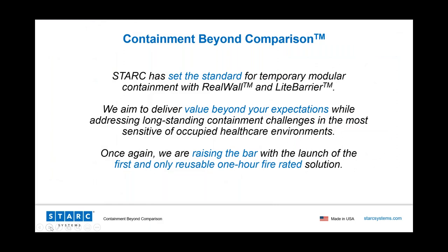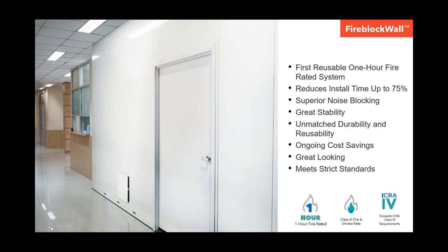Stark has been the leader in temporary containment for years, and we're the only company that can offer you multiple temporary containment solutions to fit your needs. We are relied on by top contractors and healthcare facilities across the country in all 50 states and in multiple foreign countries. Our customers have been requesting a one-hour fire-rated containment solution for a while now, and we listened. We are committed to bringing innovation to temporary containment. The best containment just got better again.